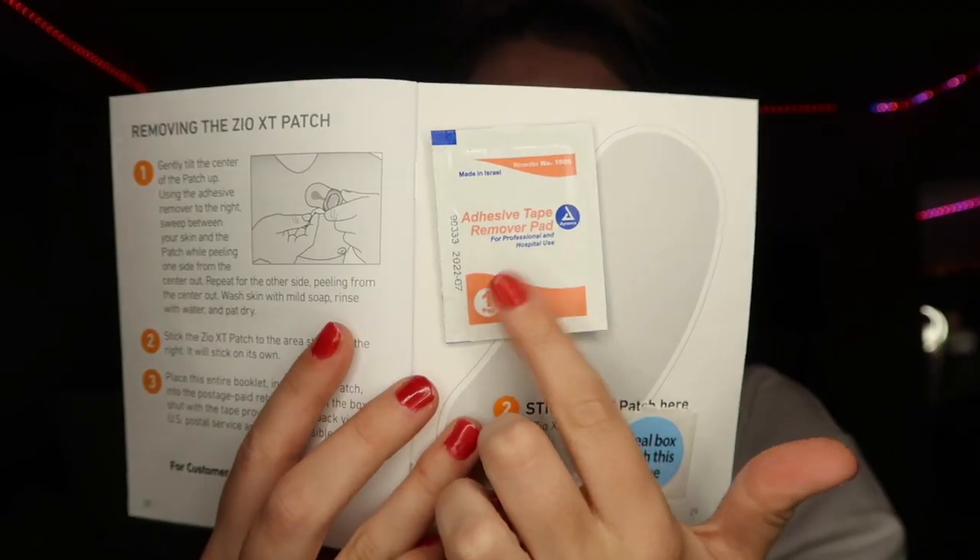People usually wear this between 24 and 72 hours, but it can be up to two weeks — mine is two weeks. Once you're done, you peel it off yourself using the adhesive tape remover pad included. You place the heart monitor back into the box, seal it with the included sticker, and mail it back — it already has a prepaid shipping label. This monitor records every heartbeat from the moment it turns on until you turn it off. If you forget to push the button during a symptom, it's okay — pushing the button just marks that moment in the recording so they can look at what was happening then.